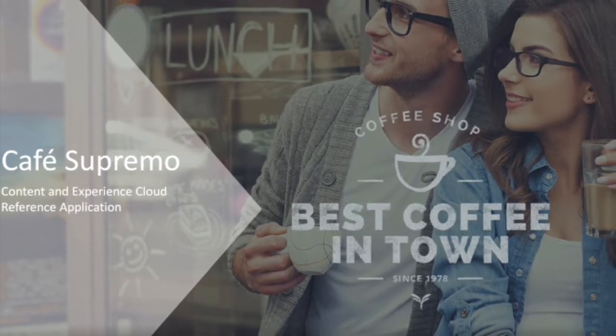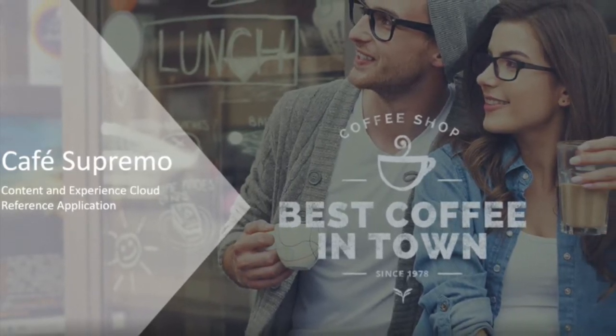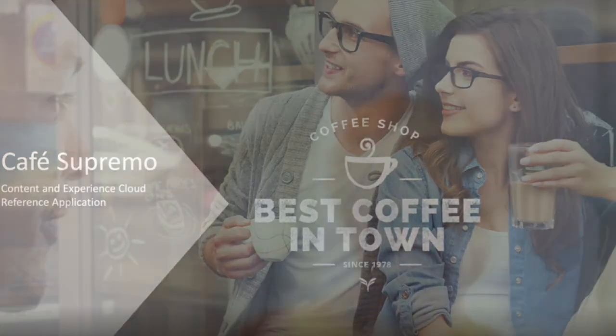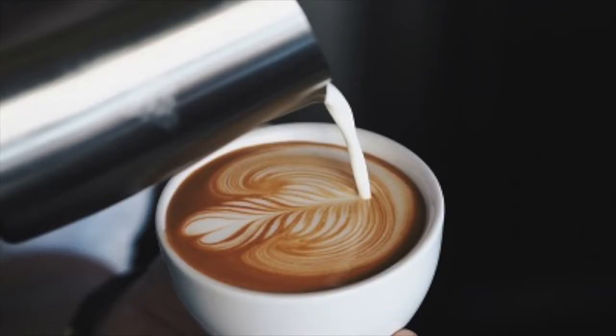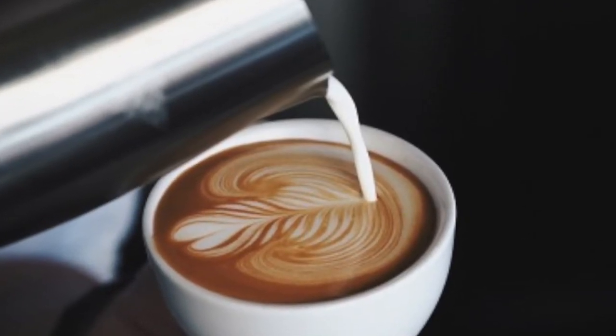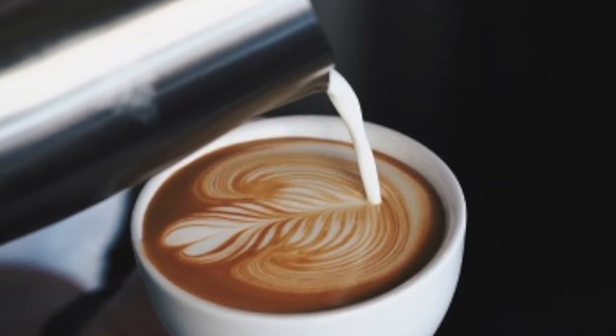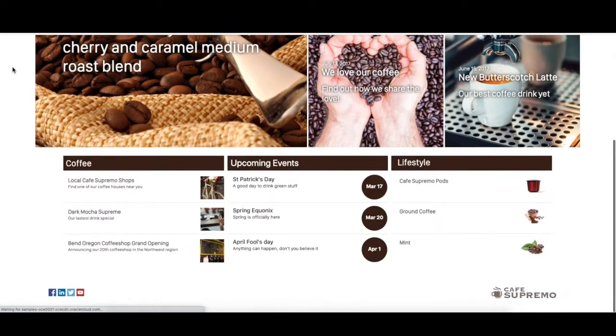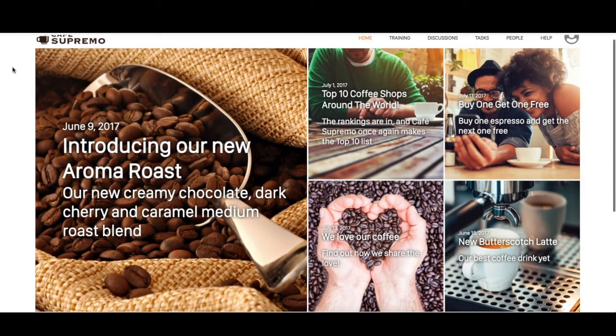Coffee Supremo is a fictitious American coffee company and coffee house chain with store locations worldwide. Coffee Supremo's company goals are to first engage and communicate effectively with its employees, second allow employees to collaborate and have access to any valuable information they need in their day-to-day operations, and finally enable employee training, task assignment, and support workflows. Let me give you a quick walkthrough demo of Coffee Supremo's intranet site built using Oracle Content and Experience.